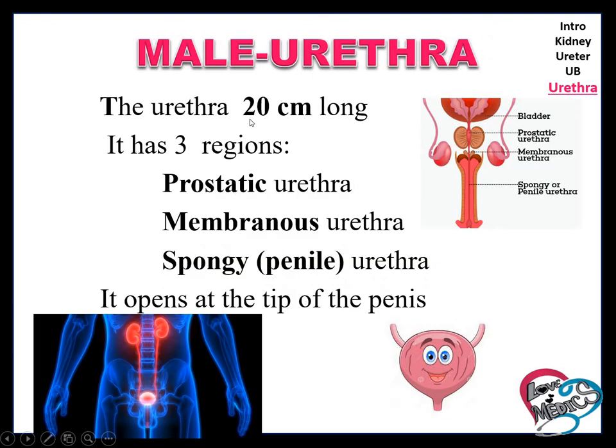Male urethra is 20 cm in length. The regions of the male urethra are prostatic urethra, membranous urethra, and spongy urethra. It opens at the tip of the penis.